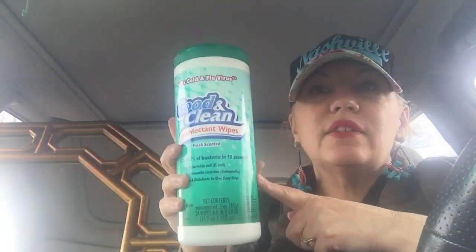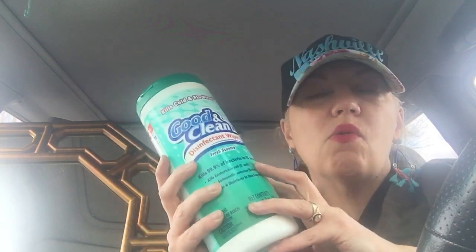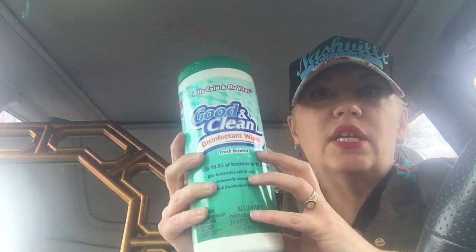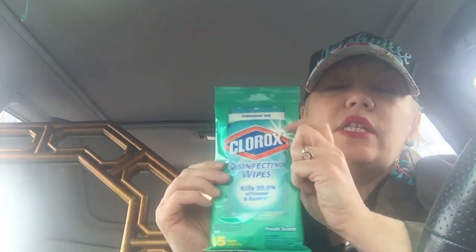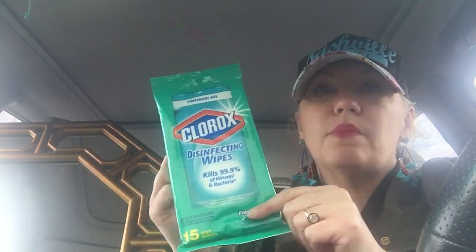I got Good and Clean disinfectant wipes — I love these things, I'm addicted to Lysol wipes or anything like that. I also got Clorox wipes, which is name brand, 15 count in fresh scent, which is my favorite. I'm going to put these in the bathroom under the sink.